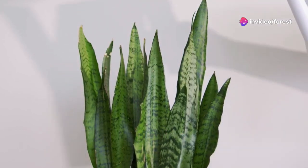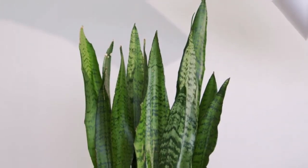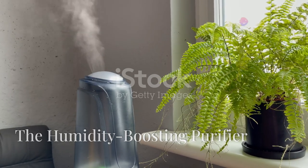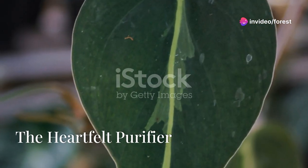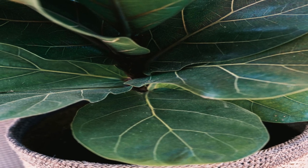Even in low light, the Chinese evergreen thrives — a testament to its resilient air-cleaning nature. The sword fern, a natural humidifier, graces our homes with cleaner air and balanced moisture. With heart-shaped leaves, the philodendron whispers of love as it diligently filters our air.